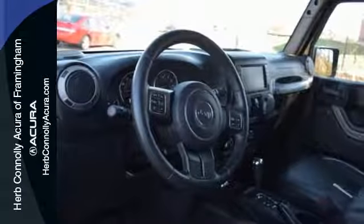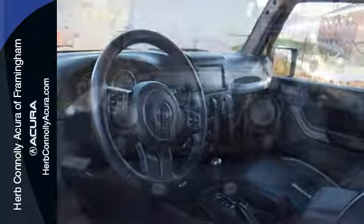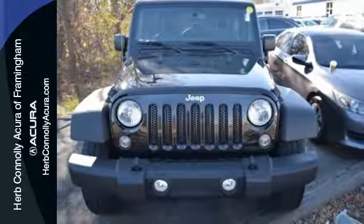Authentic, rugged, iconic. This 4x4 Freedom Machine is ready to impress. Come in for a test drive.